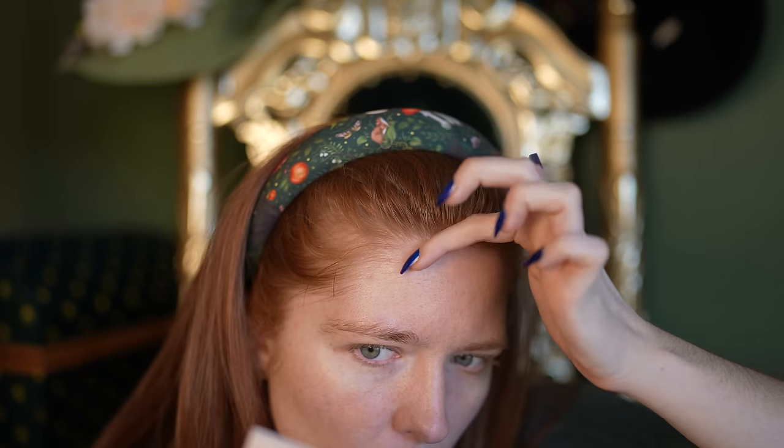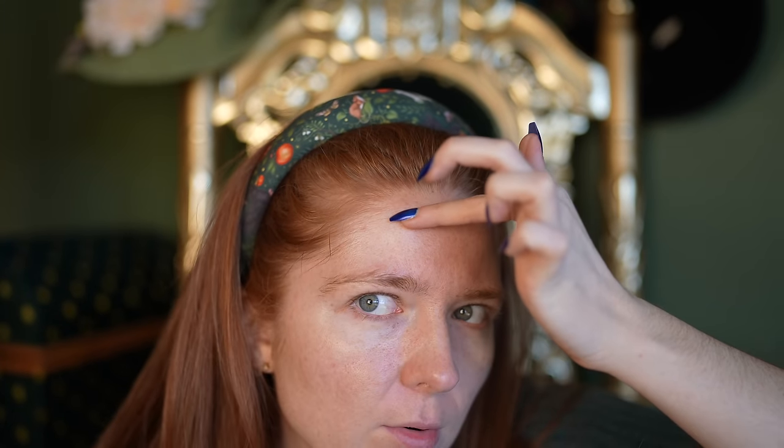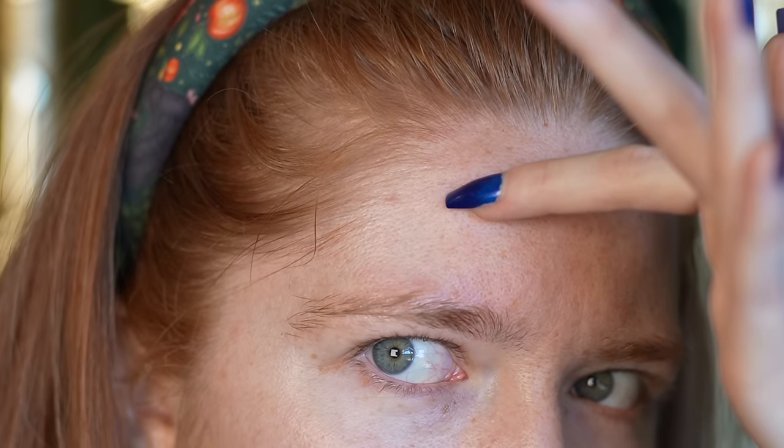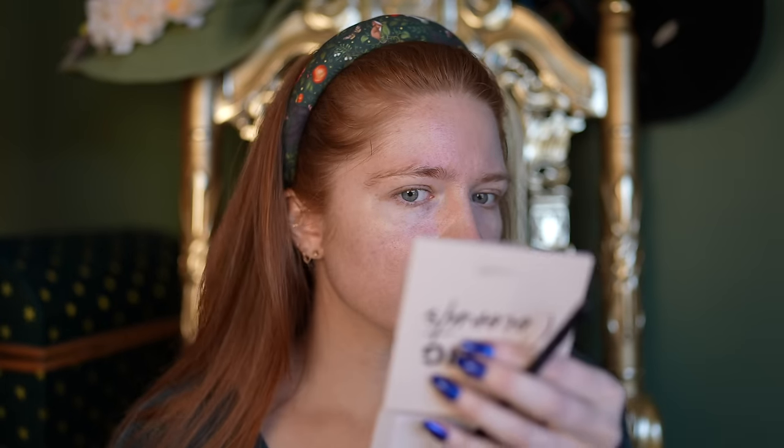I have dry textured skin, so skin prep for me is more important than having a good base product. Is my hairline doing the opposite of receding? I literally have a hair growing out right here. Please disregard my eyebrows - they are currently fully grown out. I have an appointment to get them done right before I leave for Scotland. Alright, I'm an eyes-first kind of girl, and this is the only eye primer I have ever used in my life.